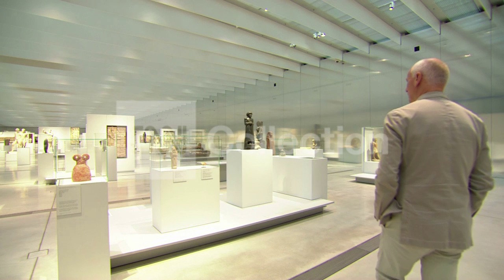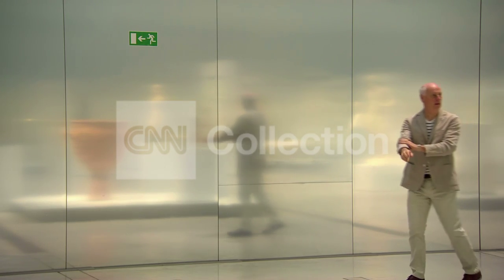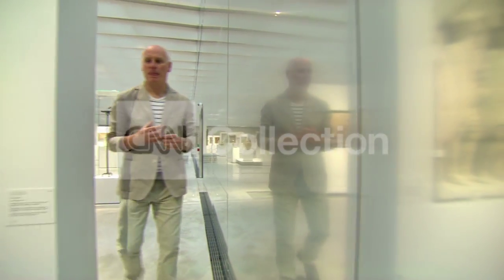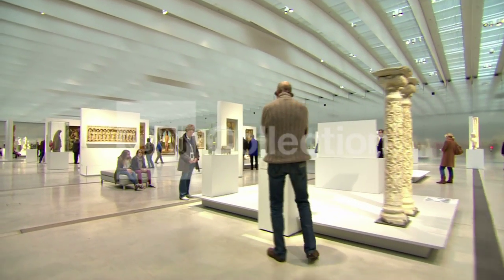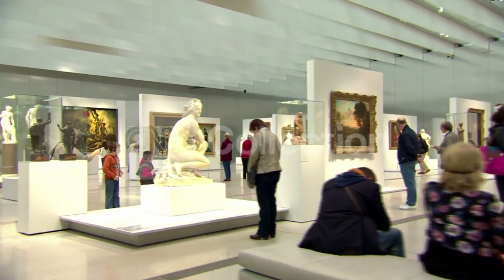Inside, it takes your breath away. Every wall reflects artworks and visitors alike — we are both ethereal and real. This is the Galerie du Temps, the Gallery of Time — as beautiful an exhibition space as I've seen in 20 years as an arts correspondent.